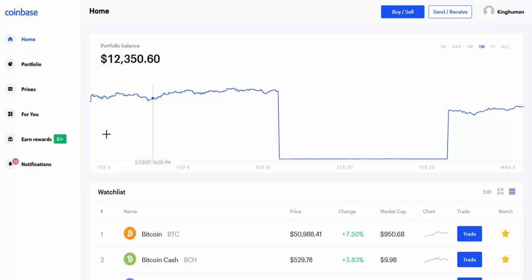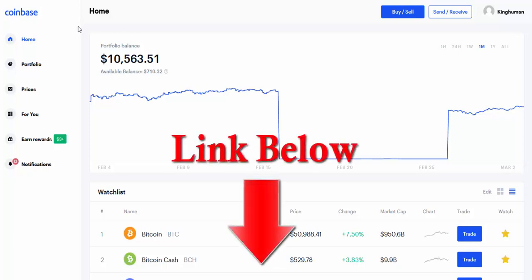All right, listen up real quick. I'm going to show you guys how to get free cryptocurrency — free Bitcoin. It's really simple, it's only going to take a couple of minutes. I've done it a million times and people keep requesting this. All you do is get a Coinbase account; it doesn't cost you anything to get a Coinbase account.